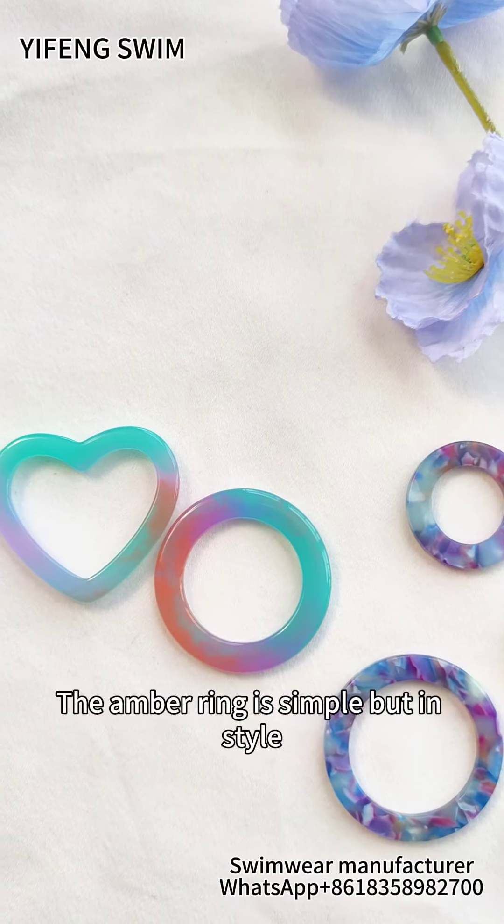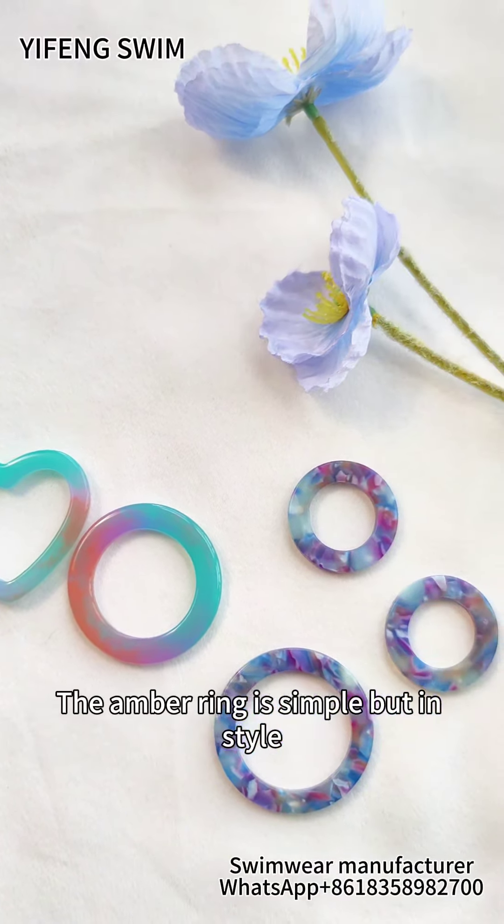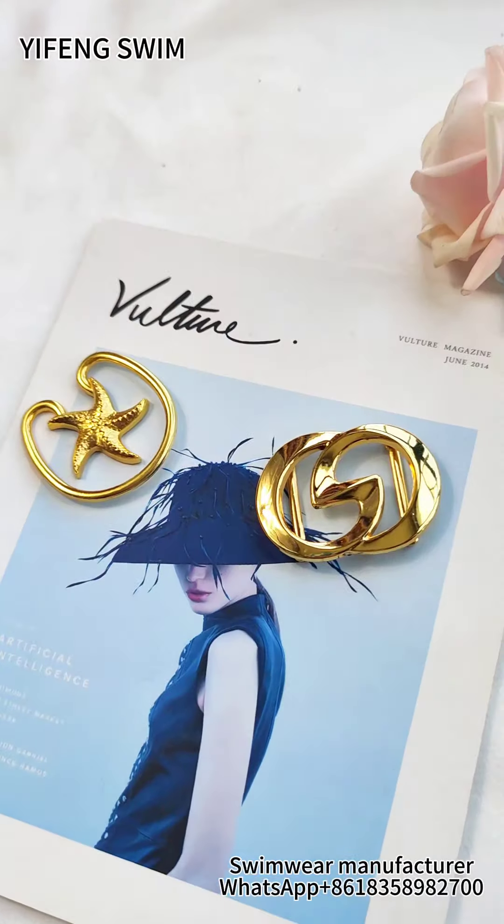The amber ring is simple, but in style. These two rings are heavy and designable.